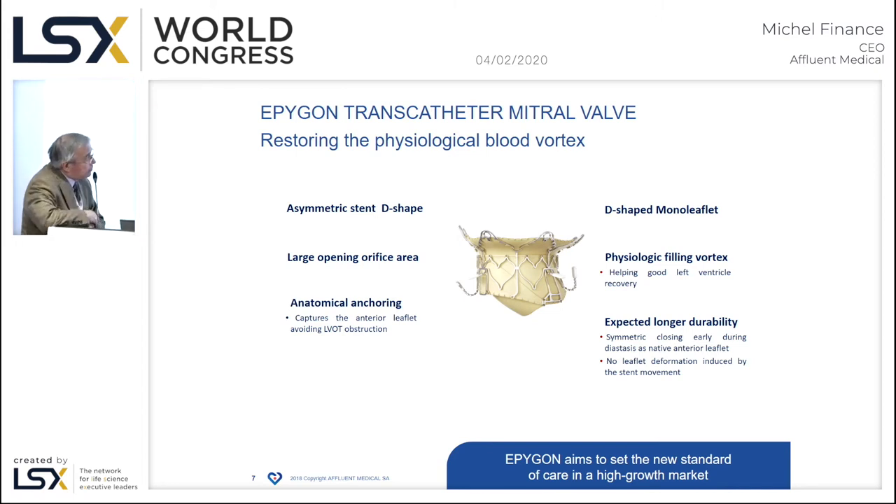This is a D-shaped device, which allows enlarging the opening area in a way that mimics the mitral annulus. The device is asymmetric — the asymmetry of the stent makes the flux to fill the left ventricle orientated toward the apex, as it is in physiology. When you insert a classic valve, the flux arrives on the wall of the left ventricle but not toward the apex, so you lose the vortex effect.